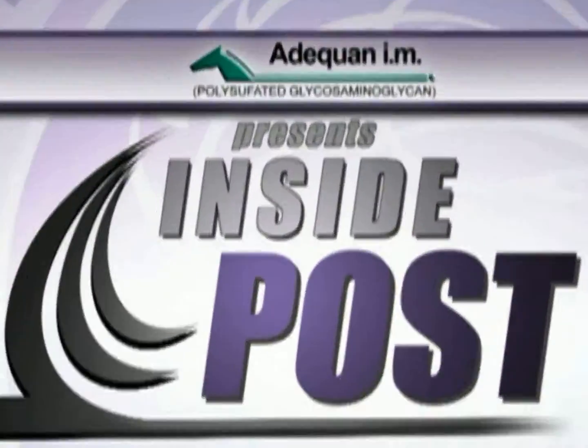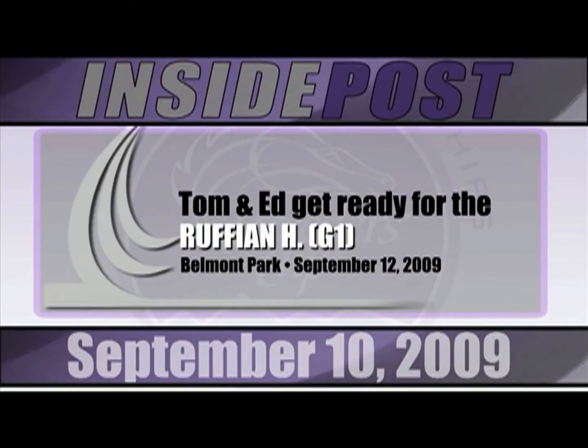Welcome back to Inside Post Challenge, part of the Road to the Breeders' Cup, sponsored by Adiquan.